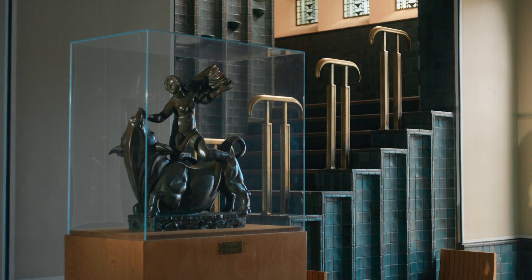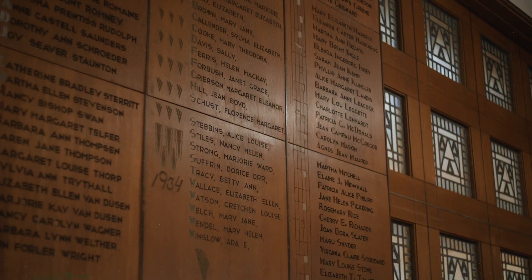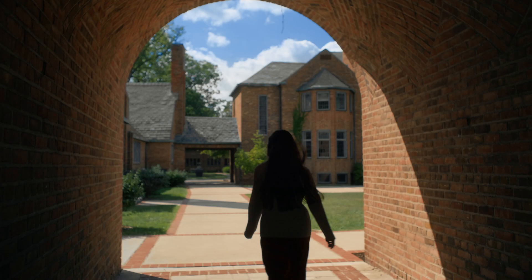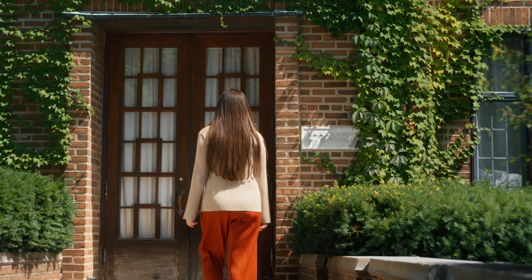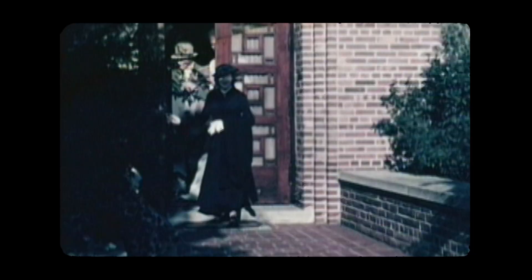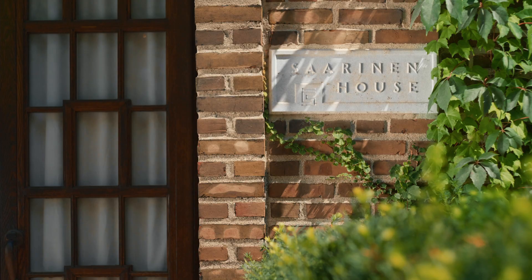Florence Schust, later Knoll, was orphaned at 14, and when given a choice of schools, she chose Cranbrook based on the beauty of the campus. Eliel took a special interest in her and effectively adopted her into the Saarinen family.